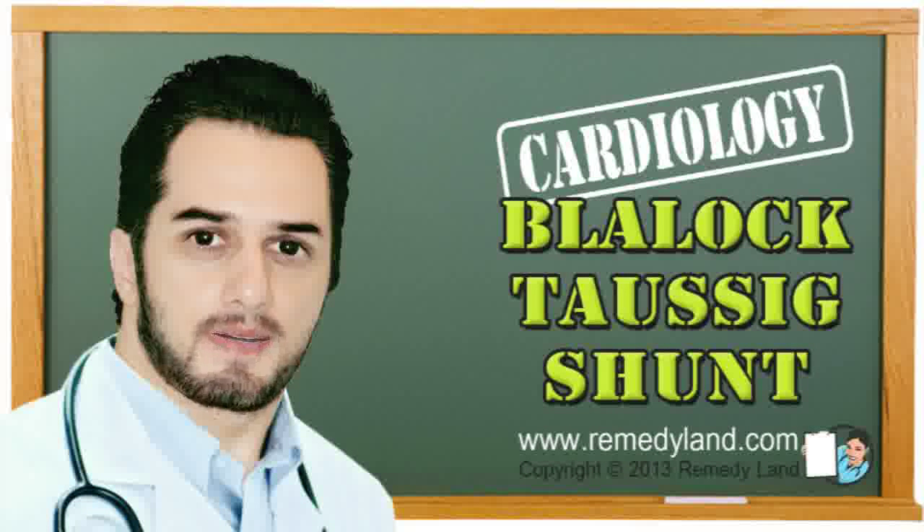Howdy and welcome to another video edition of Remedyland. Today I want to talk to you about the Blalock Taussig Shunt.